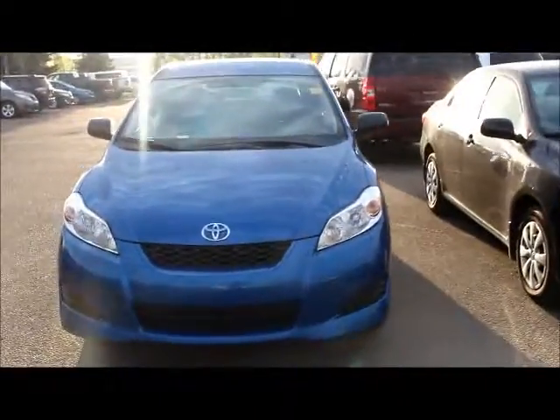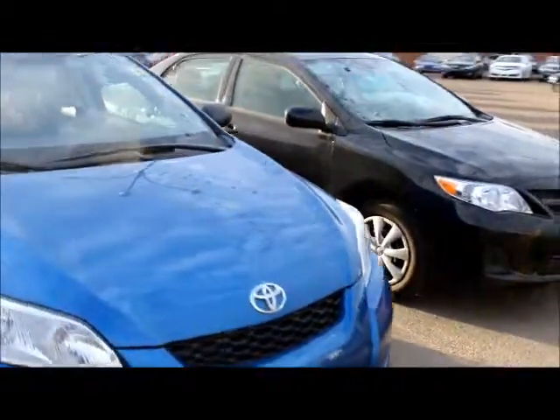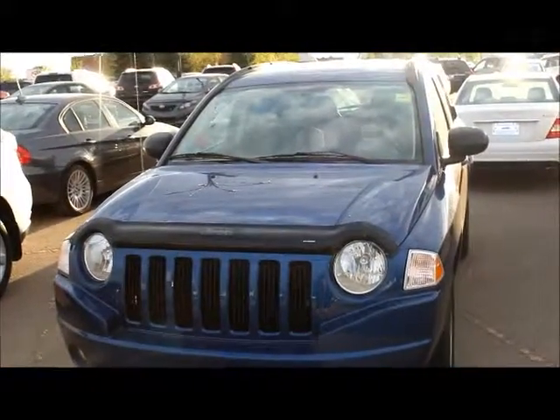Hi Rachel, I just wanted to show you some of the hatchback models that we have available. This is a Toyota Matrix here, and this is a 2010 model. This here is a Jeep Compass — this is an all-wheel-drive model, and it's the North Edition. And once again, it's a 2010.